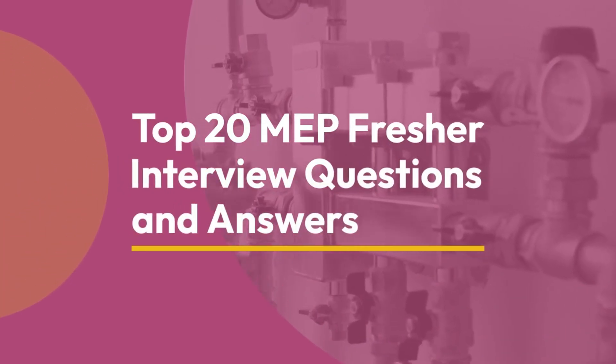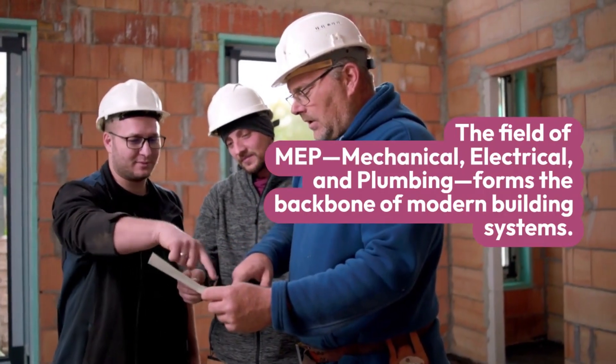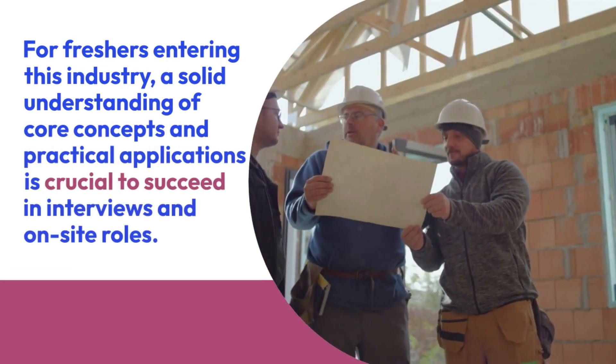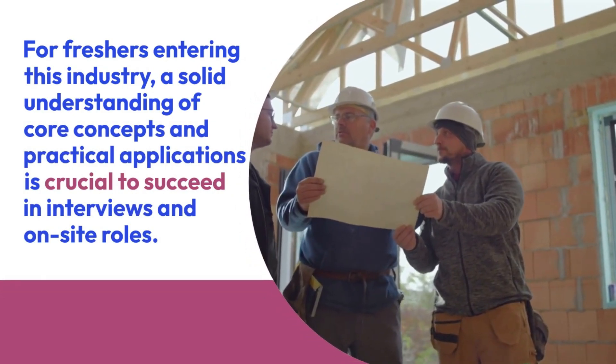Top 20 MEP Fresher Interview Questions and Answers. The field of MEP — mechanical, electrical, and plumbing — forms the backbone of modern building systems. For freshers entering this industry, a solid understanding of core concepts and practical applications is crucial to succeed in interviews and on-site roles.